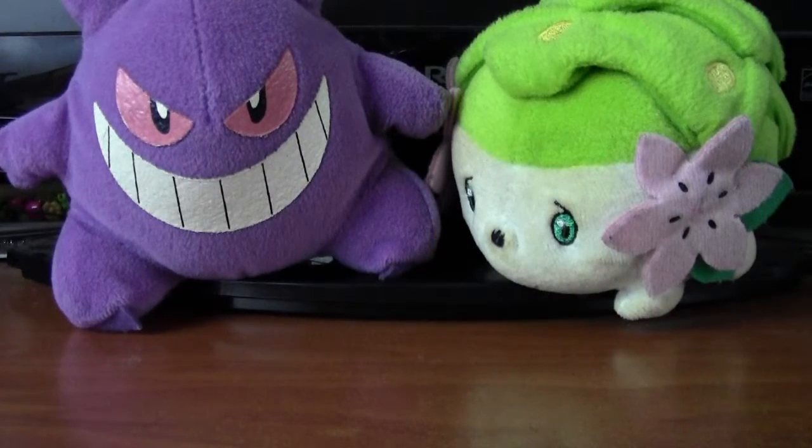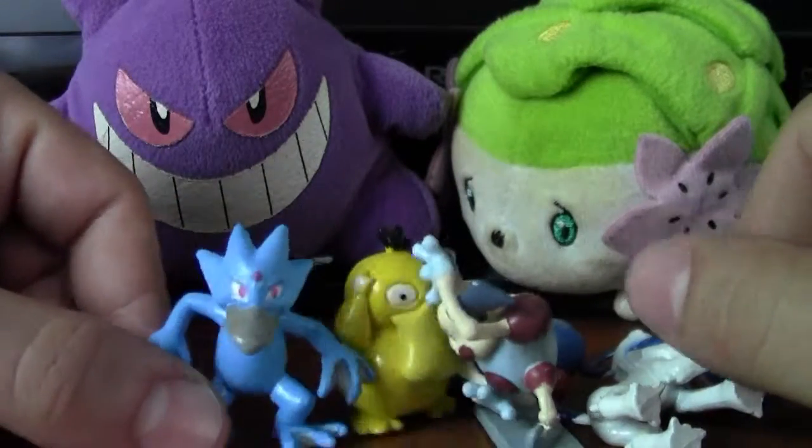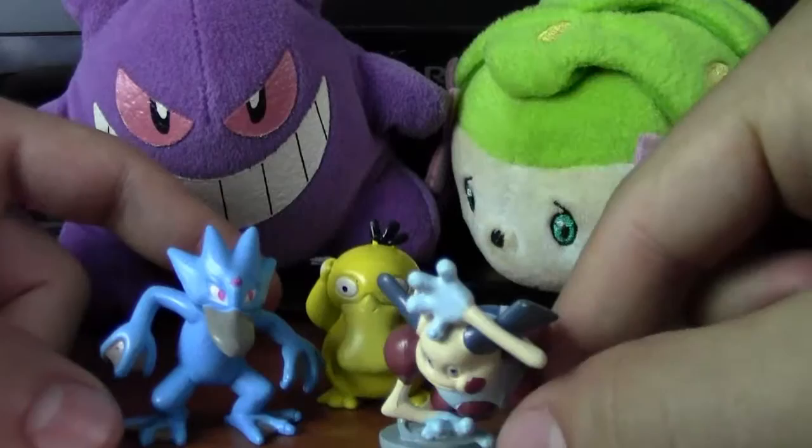Hey everybody, it's me, DioGenZ, here with a HUGE eBay Collectibles video. Today we've got 32 Pokémon to go over. Some of them legit, some of them illegit.